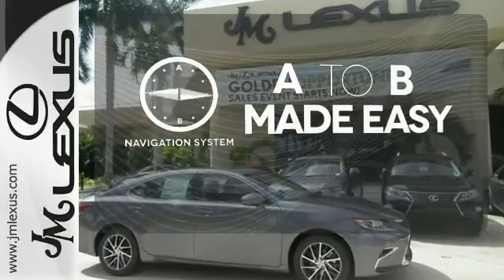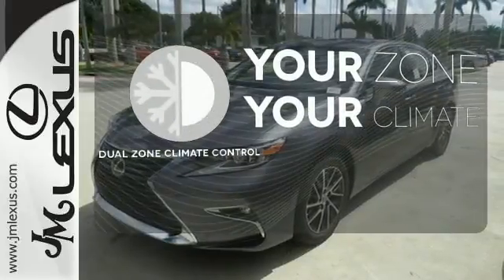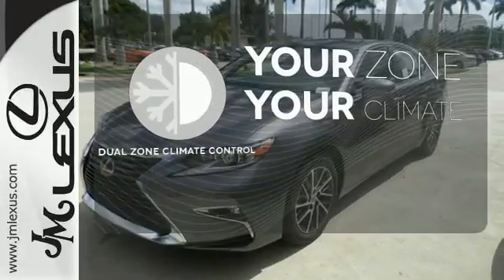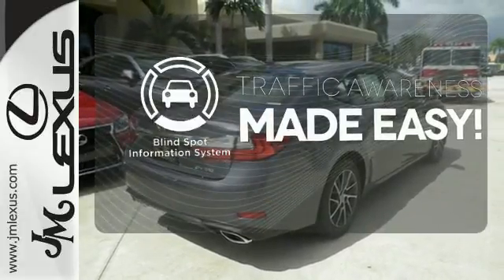Never feel lost again with the navigation system. It's too hot, it's too cold — not anymore with dual zone climate control. The blind spot indicator helps you maneuver through traffic.